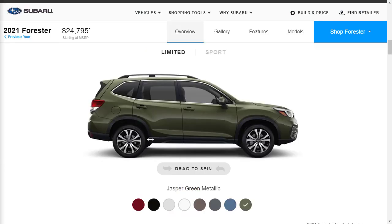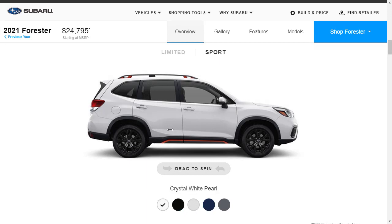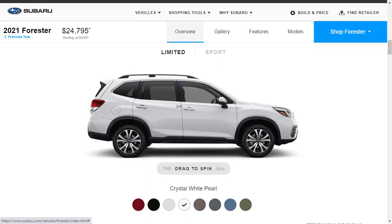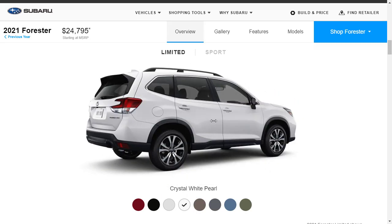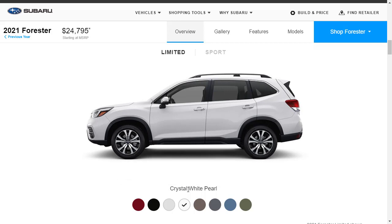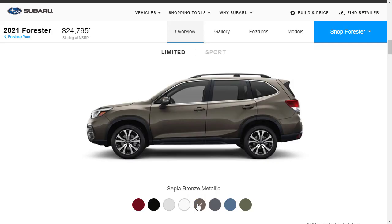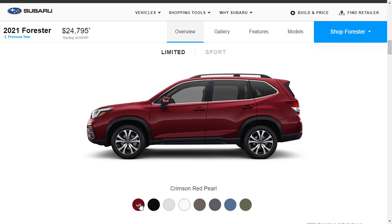Let's check out the exterior colors for the 2021 Subaru Forester. They're showing us the Limited here, and we can get a 360-degree walk-around. It's a very nice vehicle. The available colors for the Limited are: Crystal White Pearl, Sepia Bronze Metallic, Magnetite Gray Metallic, Horizon Blue, Jasper Green, Ice Silver, Crystal Black, and Crimson Red.